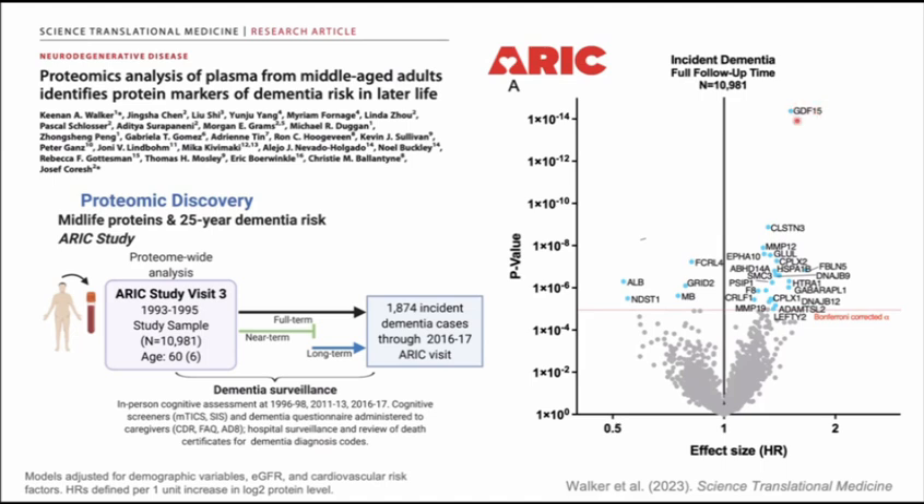The top protein was GDF-15, which rose well above the others. It's known to be relevant to aging and associated with multiple age-related comorbidities, but we were struck by the magnitude of this association. In subsequent follow-up analysis, we found GDF-15 is a strong predictor of vascular dementia specifically, and much less so for Alzheimer's disease — that's a different story I'll get to.